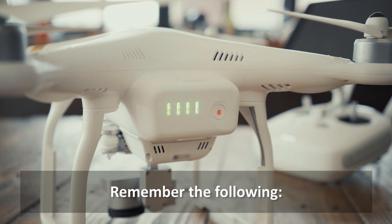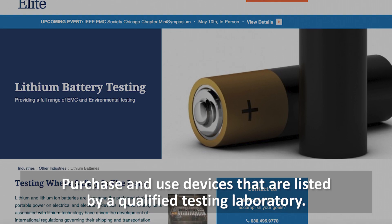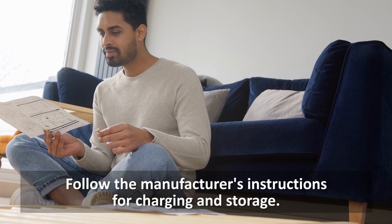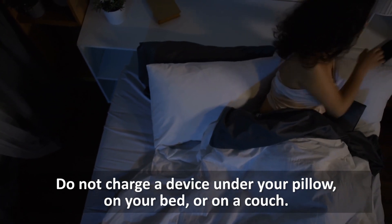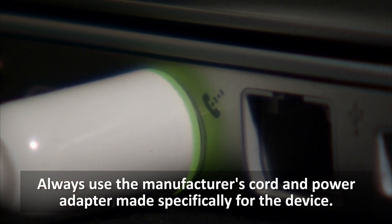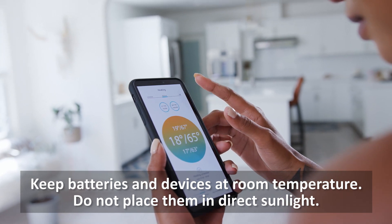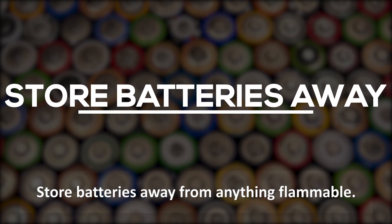Remember the following. Purchase and use devices that are listed by a qualified testing laboratory. Follow the manufacturer's instructions for charging and storage. Do not charge a device under your pillow, on your bed, or on a couch. Always use the manufacturer's cord and power adapter made specifically for the device. Keep batteries and devices at room temperature. Do not place them in direct sunlight. Store batteries away from anything flammable.